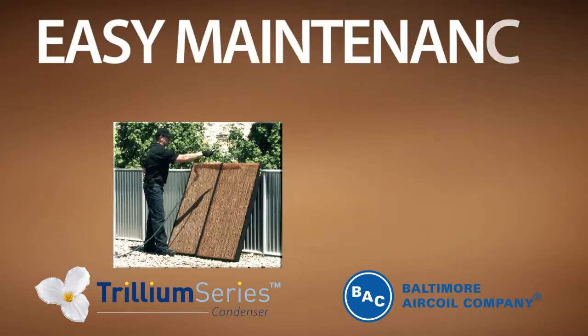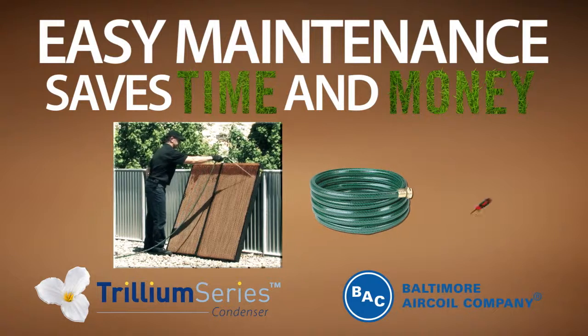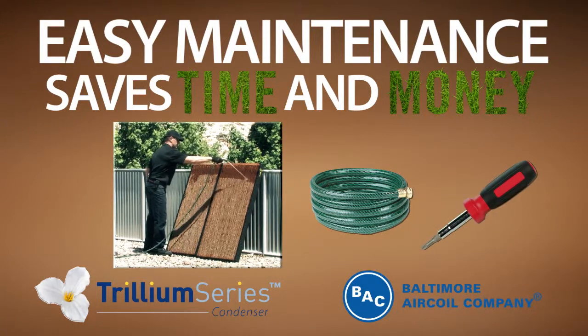When it comes to maintenance, it just doesn't get any easier than the Trillium Series condenser from BAC. All that's required is a garden hose and a screwdriver, saving you time and money.